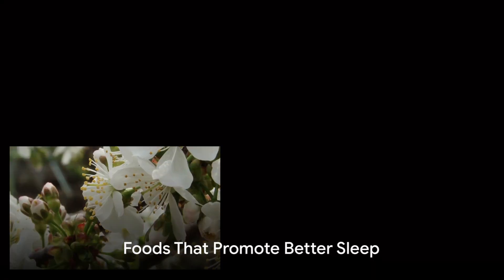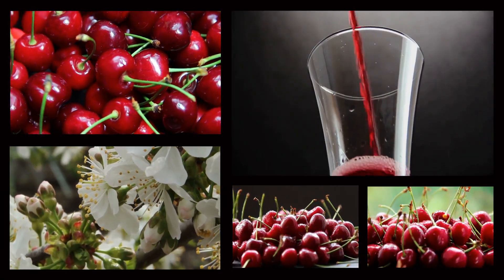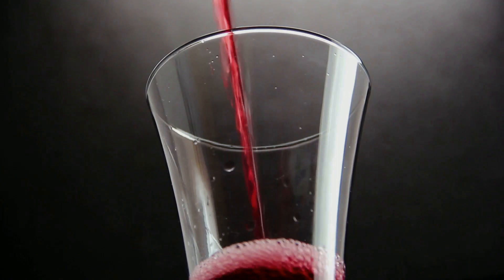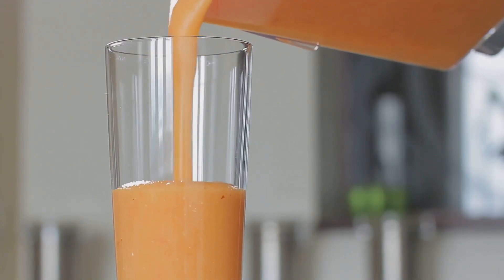Let's start with tart cherry juice. It's packed with melatonin, the hormone that regulates sleep cycles. Studies show that a small glass of this juice an hour before bed can boost your sleep duration and quality.